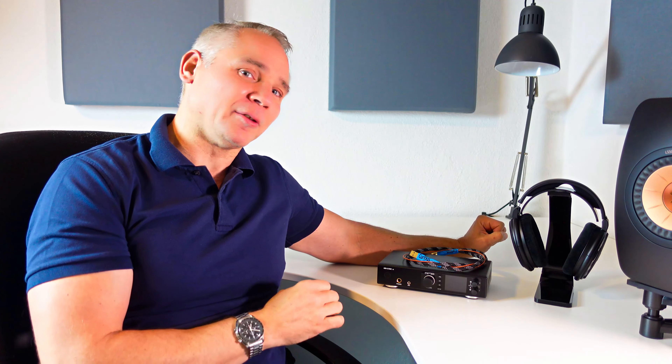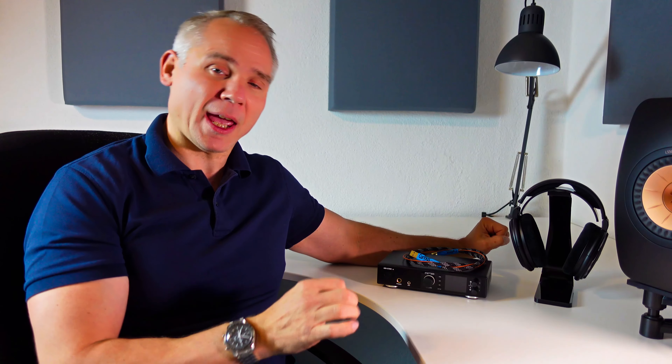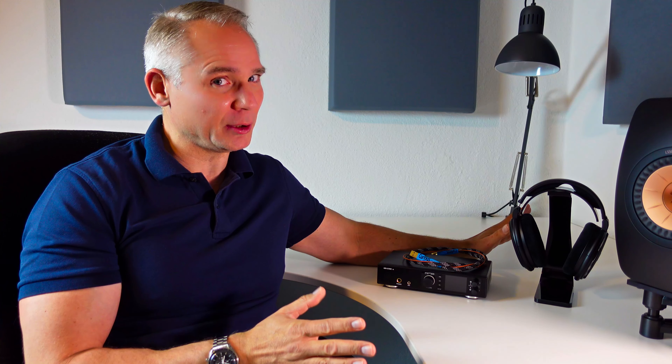A good headphone setup can offer a great deal of benefits such as privacy, better value compared to speakers, and best of all not having to deal with room acoustics. Today I will show you my favorite setup for under $2,000.